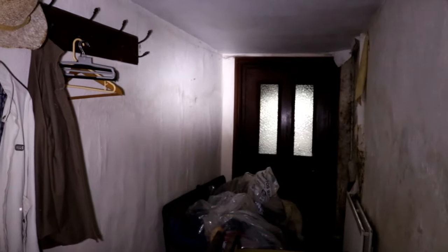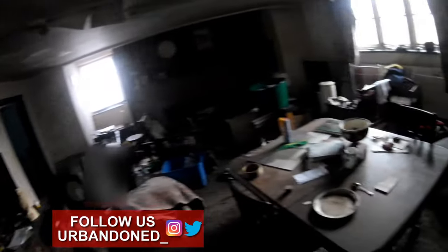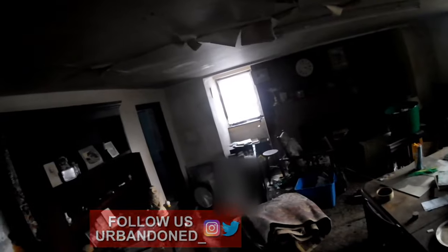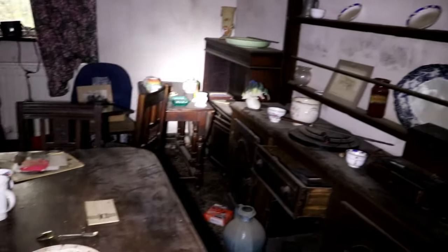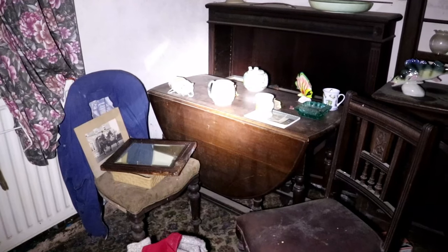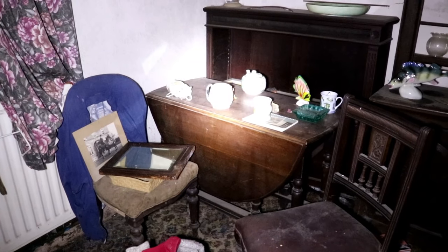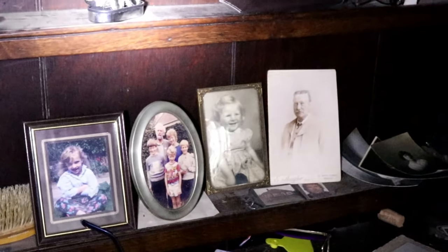There is no history on the house we can find, despite some intensive research. Our opinion is that there was a tragic end for the owners and perhaps no one was left in their relations that could sell the house or maintain it. The boxes suggesting the people were moving out differ from our theory, because that makes it seem the owners were moving and then something happened so they never could. It's unwise to make assumptions in these cases because you don't want to offend anyone who might see this video. Let us know your thoughts in the comments below — why is this house in the state it is?